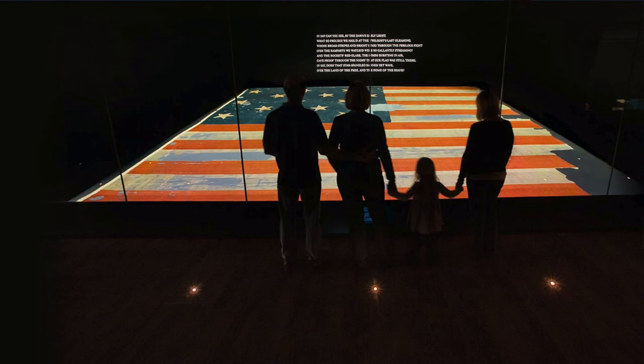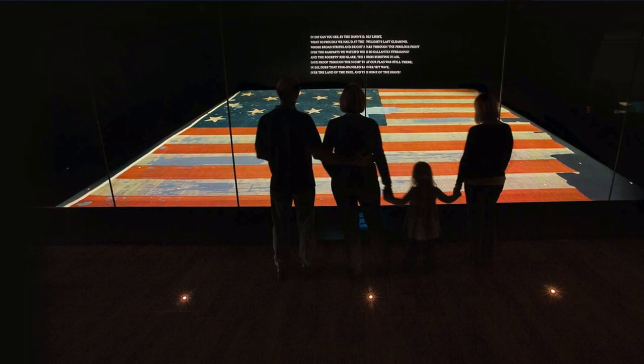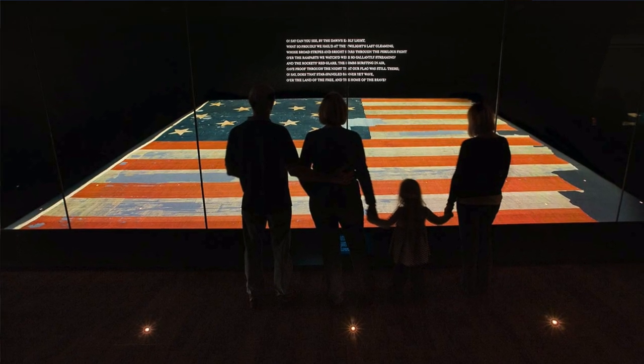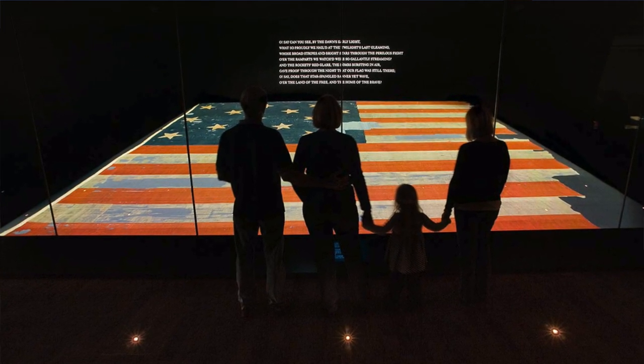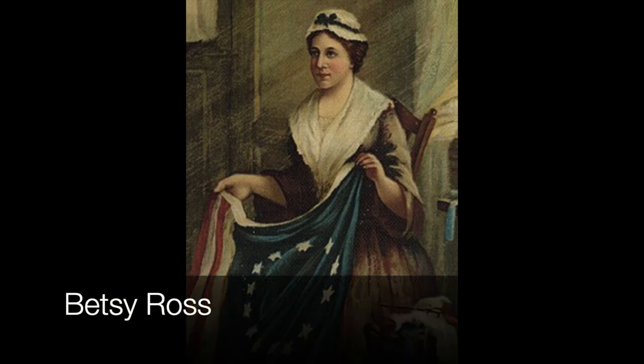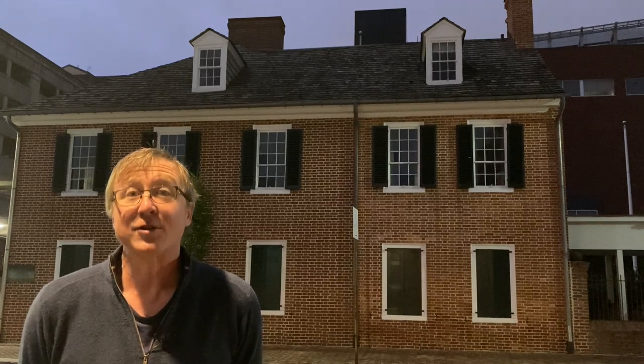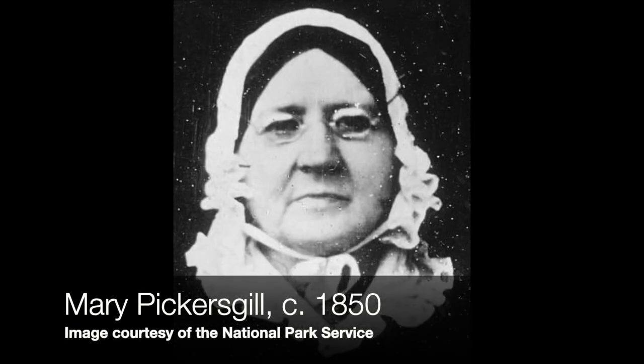Let's jump into the Flag House. In two seconds or less — who sewed the flag that went on to become so famous and is now hanging in the Smithsonian Institution as one of America's greatest iconic symbols? If the words 'Betsy Ross' flashed in your brain even for a second, we're going to march you up to Philadelphia to learn about Betsy Ross, and then march you back down to Pratt and Albemarle to learn about Mary Pickersgill — the woman who sewed our flag, the flag now hanging in the Smithsonian.